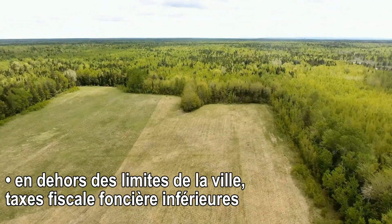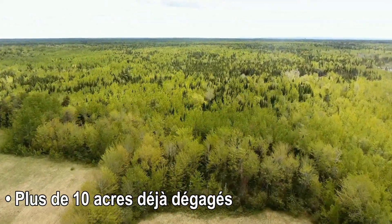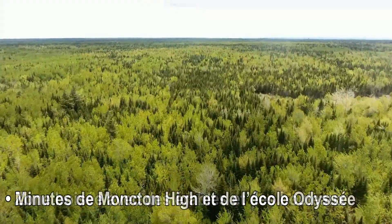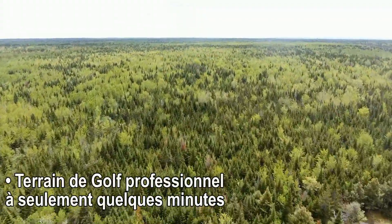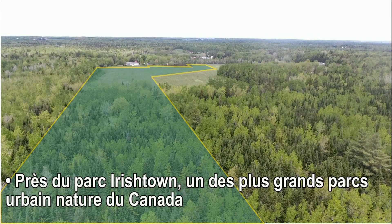En dehors des limites de la ville, taxe foncière inférieure. Plus de 10 acres déjà dégagés. Zone boisée avec des érables et des bouleaux. À quelques minutes de Moncton High et de l'école Odyssée. Tout proche du nouveau Costco et d'un terrain de golf professionnel à seulement quelques minutes.